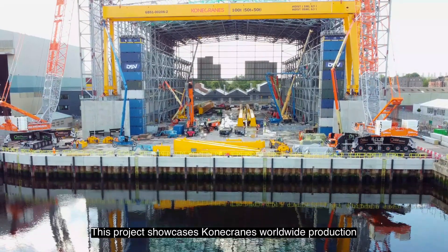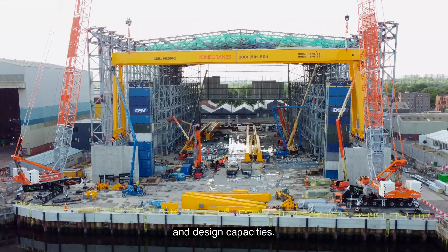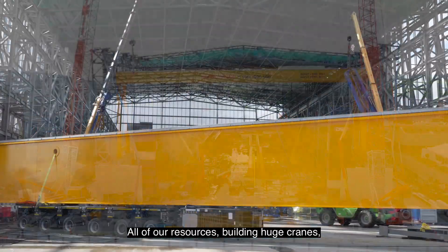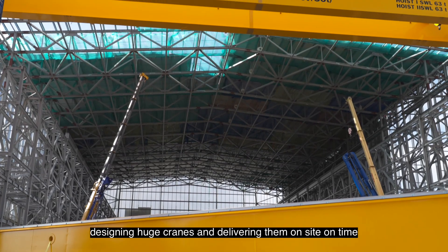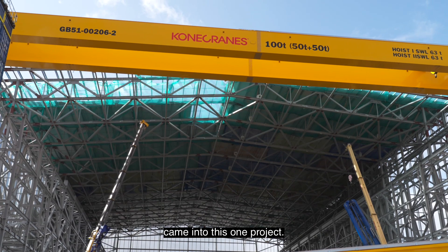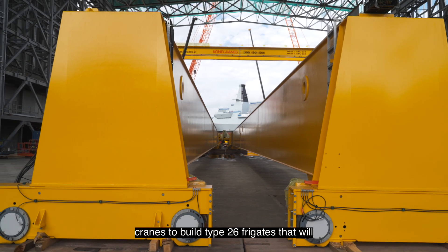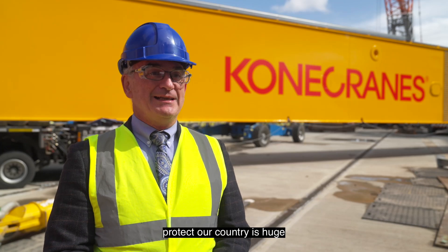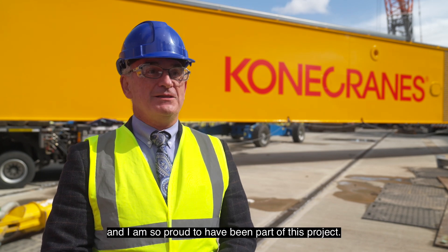This project showcases Kony Cranes' worldwide production and design capacities — all of our resources for building and designing huge cranes and delivering them on site on time came into this one project. The prestige of building cranes to build Type 26 frigates that will protect our country is huge, and I am so proud to have been part of this project.